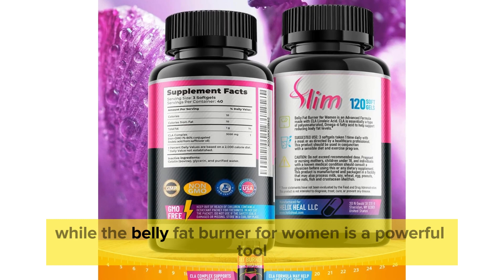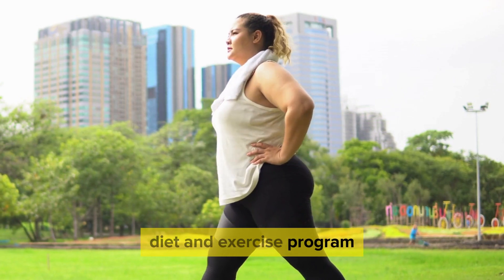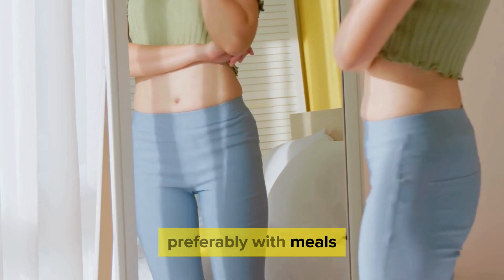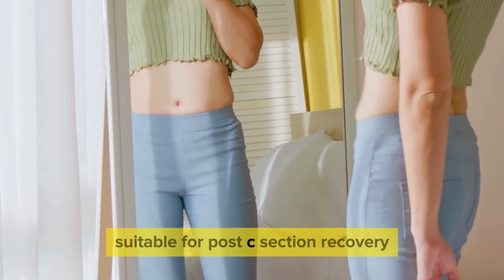Remember, while the Belly Fat Burner for Women is a powerful tool, it works best when used in conjunction with a sensible diet and exercise program. Taking one soft gel one to four times daily, preferably with meals, can maximize its benefits, especially when paired with nutritious foods and regular physical activity suitable for post-C-section recovery.